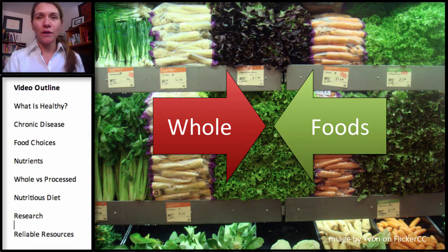When we get to the end of the spectrum, you think Twinkies and Ding Dongs, but in the middle of the spectrum is also going to be things like whole wheat bread. We'll talk about in more detail when we get to carbohydrates why that is considered a very processed food.